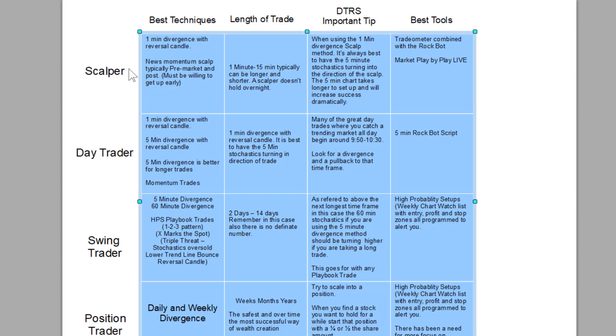As a scalper, you're in a trade from a few minutes to a bunch of minutes. The best technique: one-minute divergence with a reversal candle. I have another video — Day Trader Rockstar's trading plan — that goes over divergences in detail. I'll add that one to the back of this as a follow-up. So: one-minute divergence with a reversal candle, that's the best technique on that.